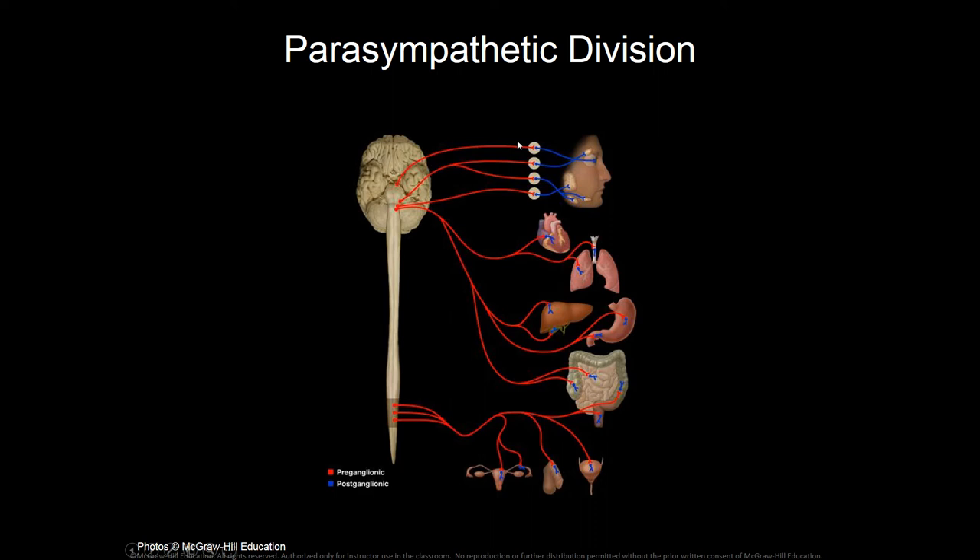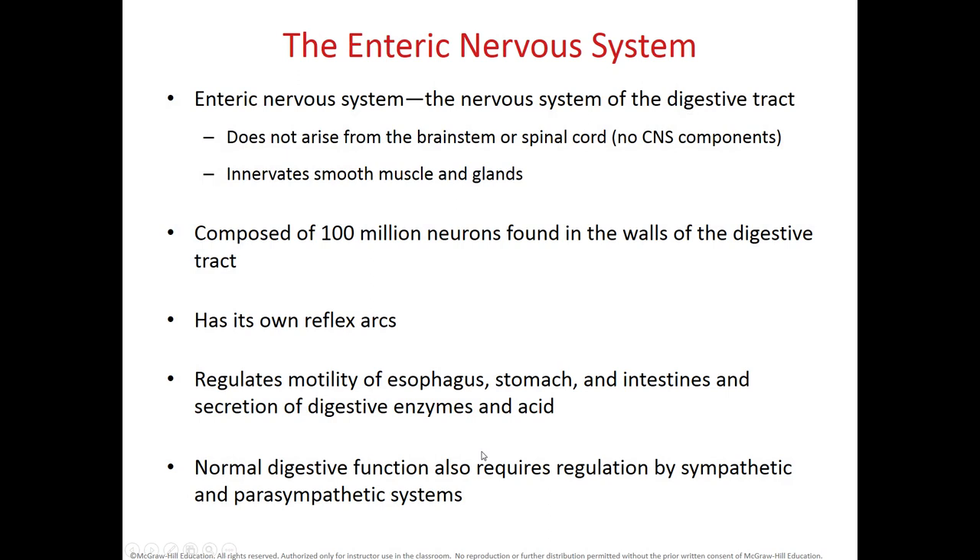A key difference between sympathetic and parasympathetic systems is fiber length. In the parasympathetic system, the preganglionic fibers are long and the postganglionic fibers are short. It is the opposite for the sympathetic system: postganglionic fibers are long while preganglionic fibers are short. Regarding neurotransmitters: in the parasympathetic system, both preganglionic and postganglionic fibers always release acetylcholine. In the sympathetic system, preganglionic fibers release acetylcholine, while postganglionic fibers release norepinephrine or epinephrine.